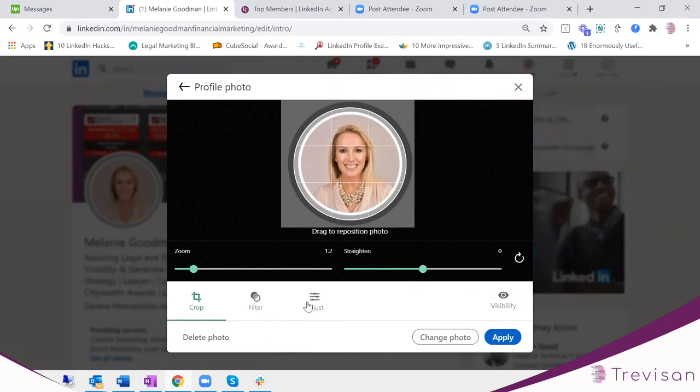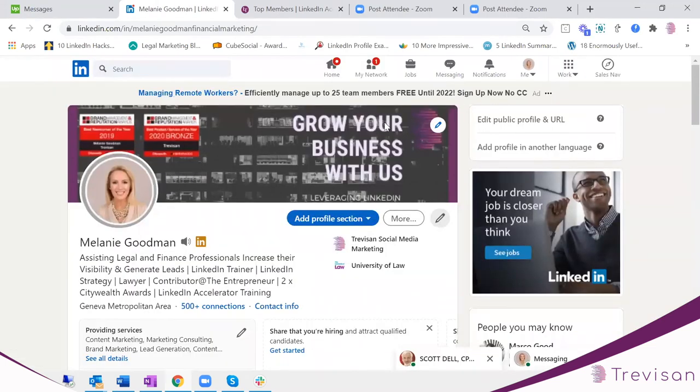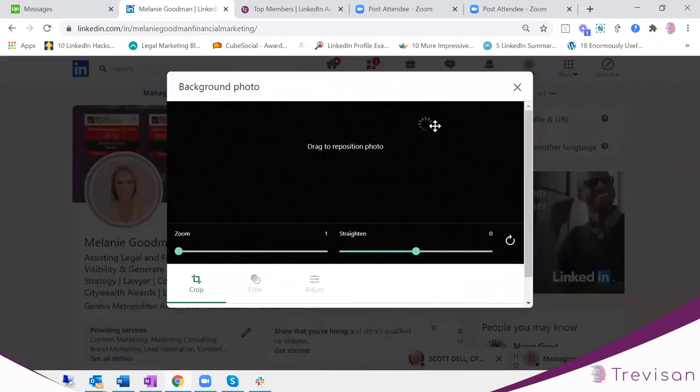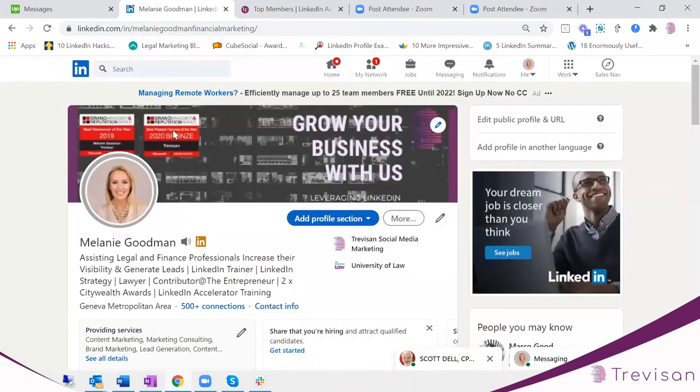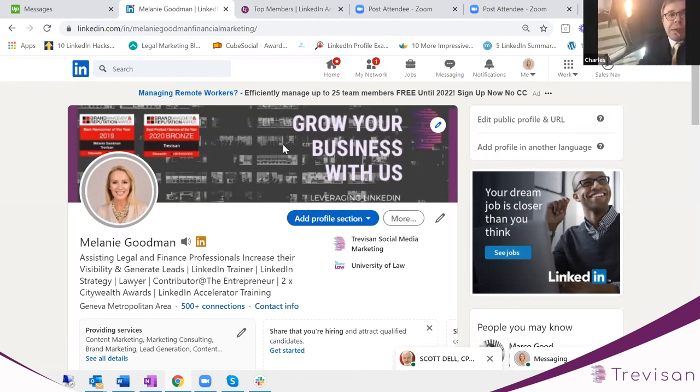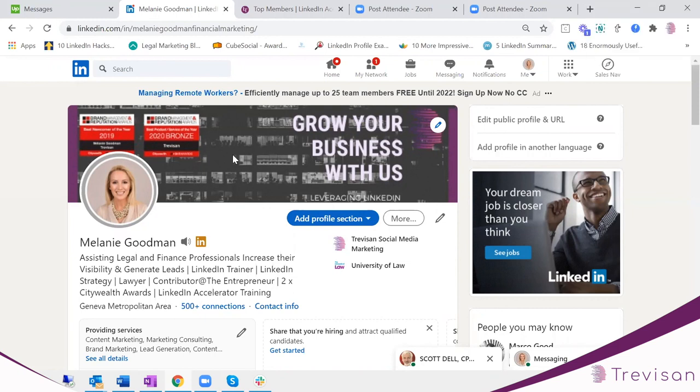Exactly the same goes for your header image — rename it with your keywords. To design your background image, I have a template I'm going to upload to the portal so you can check your sizing. If you want to design one yourself, I'd recommend a website called Canva — C-A-N-V-A. I can put the link in the portal afterwards. It's really great for designing and you don't need to be a graphic designer to use it.